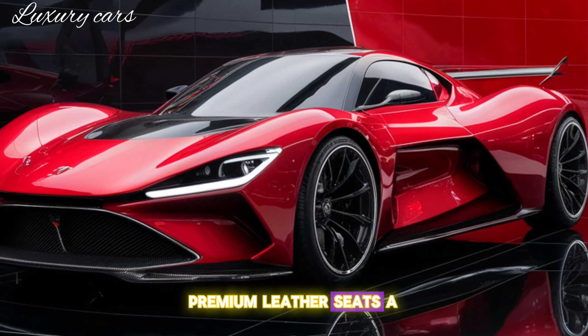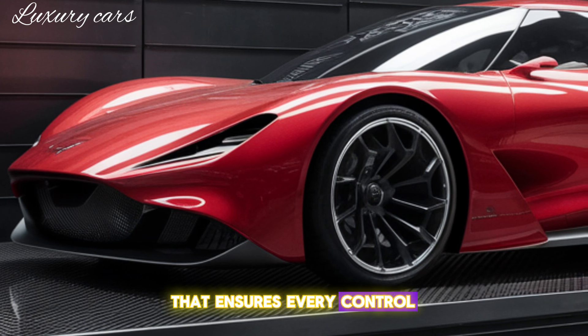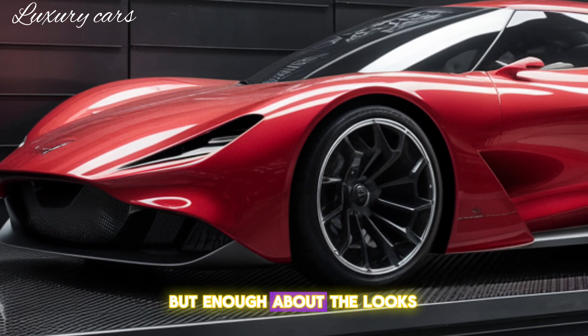Premium leather seats, a state-of-the-art infotainment system, and a driver-focused layout that ensures every control is within easy reach.